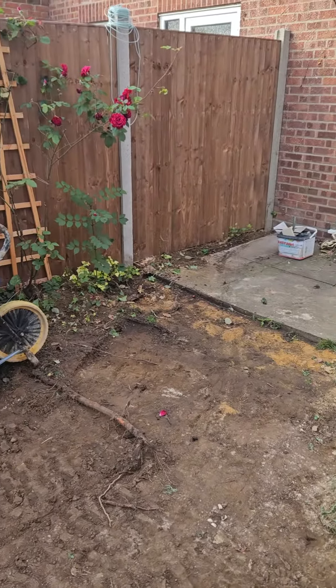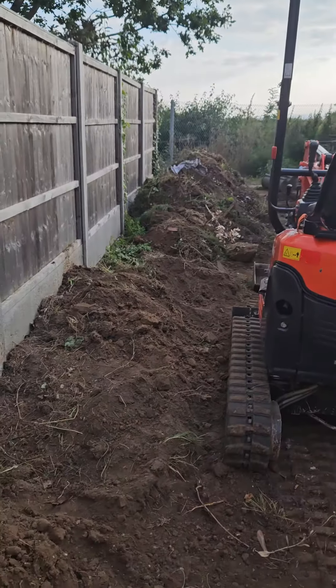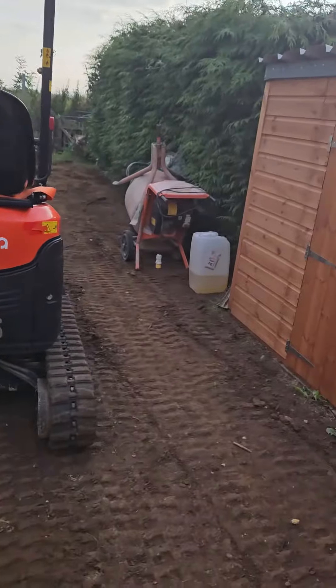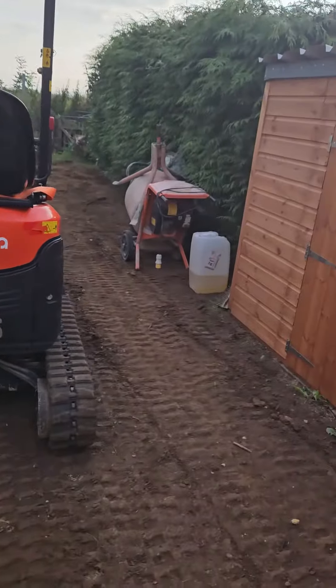So the patio is going to come out to here, have a little flower bed over there, and then from the patio on this post here, down there, we're going to have the sleeper planter. Topsoil in here and re-turfed. Simple. Should be good.